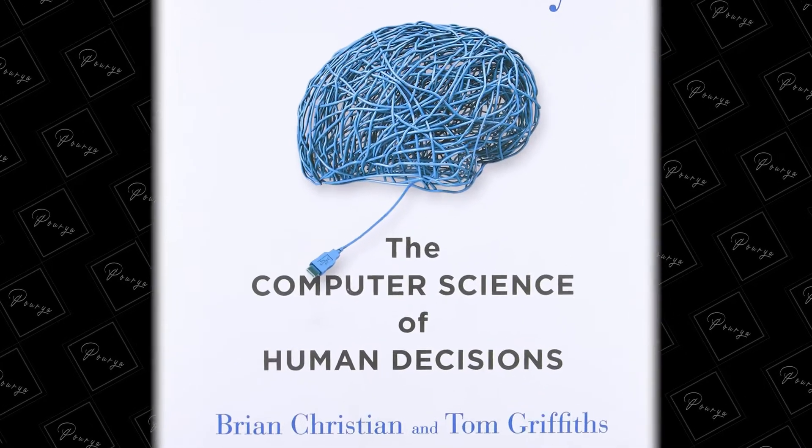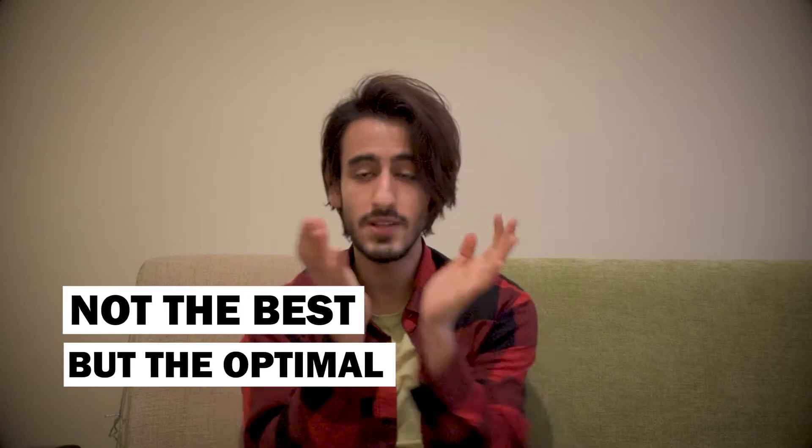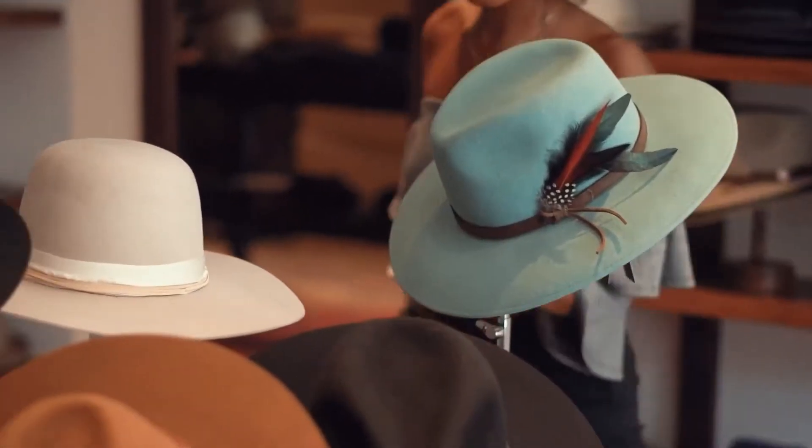This book is generally about how we can decide better in life using methods that we use in computers to help them decide better using less energy. Deciding better doesn't imply that we have to choose the best option, but instead we have to choose the optimal option. It means given the limited amount of time that we have, we should choose the best option in that given time, because all the difficulty of decision making comes from the fact that we have a limited amount of time to decide. If time was not a constraint, decision making wouldn't matter at all. Time actually matters, and this is why we have to be good at decision making.